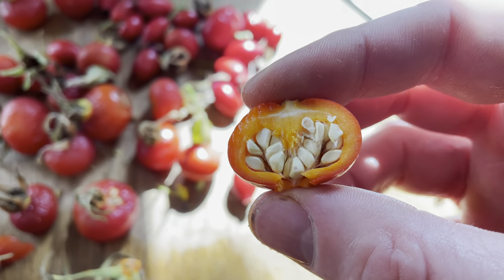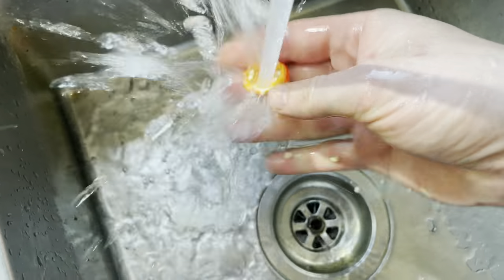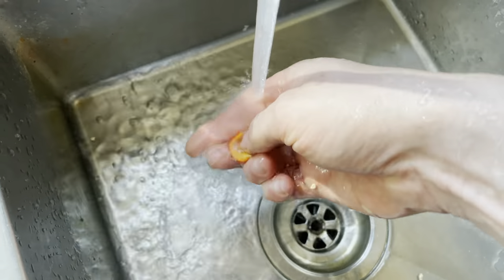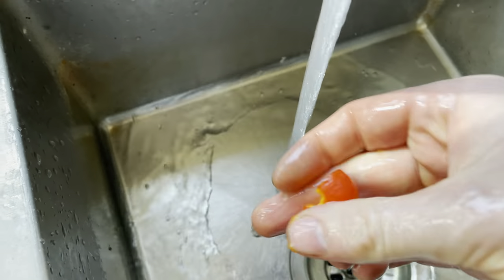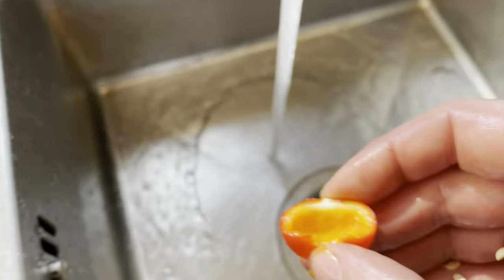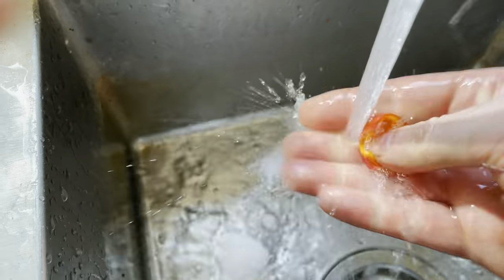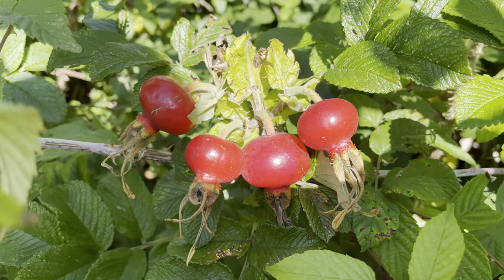You have to be sure when using rose hips to remove all of the seeds and the little hairs in the middle of the hip, because they're an irritant and really itchy. They're easy to remove though — just scoop them out and give them a rinse underwater to make sure you get all the hairs. Once you've removed all the seeds, the flesh left looks a bit like a cherry tomato, and they do kind of taste like them — really sweet and really nice.